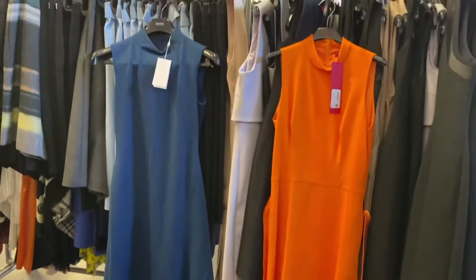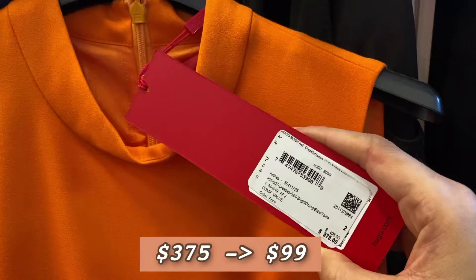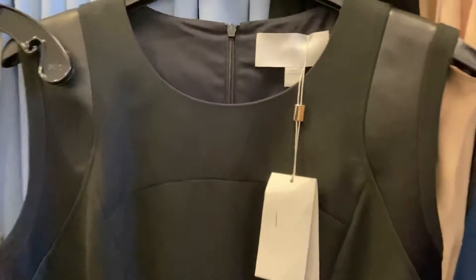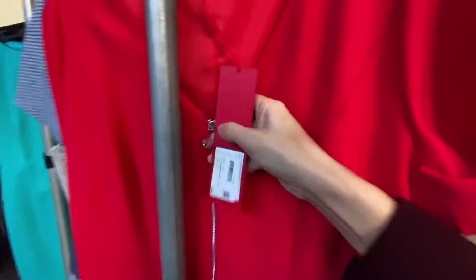Another basic black dress with an asymmetric belt design — really unique and not boring, with stripe lines all the way down. Moving away from neutral colors, I found a blue dress and an orange dress — perfect for California. There's also a black and white combination, very formal style dress. I like this sleeveless dress because the armhole area has a leather detail — I like this kind of different material in the same color. All the dresses are $99.